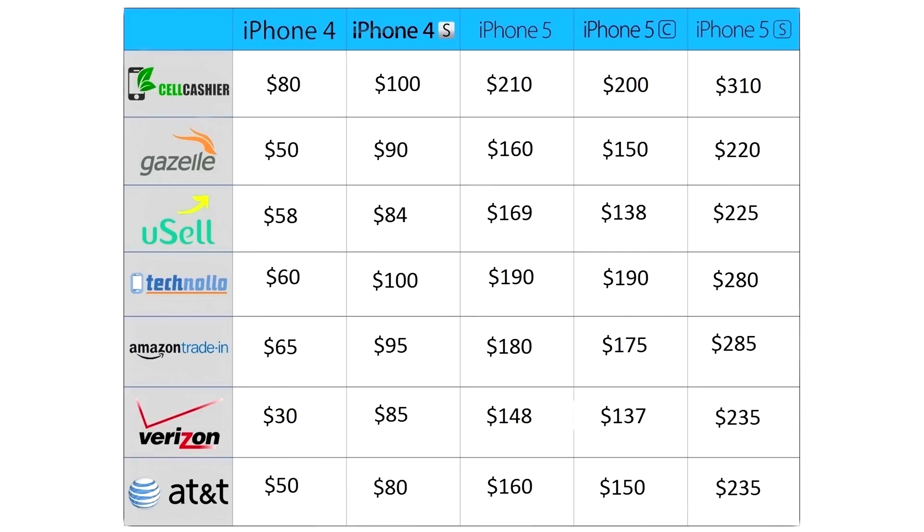So if you want to sell your iPhone, don't go anywhere else because Sellcashier will give you the most cash. Anyways, thanks again for watching. This is Ed from TechSource and I'll see you guys next time.